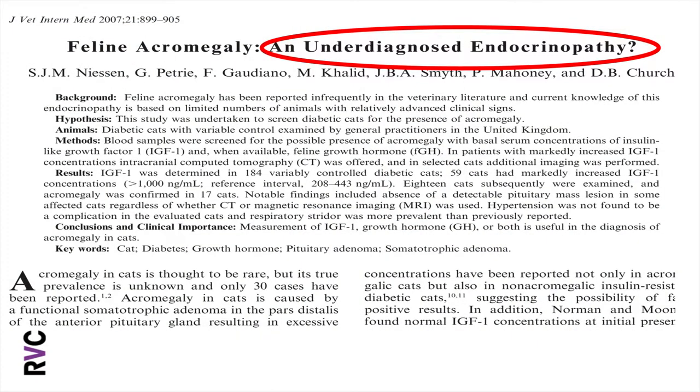The percentage of cats with diabetes that actually have underlying acromegaly was unraveled in a huge study we did over more than a decade, where we screened diabetic cats across the UK for underlying acromegaly by measuring insulin-like growth factor 1 (IGF-1), which is a test that can be run on a serum sample. Our lab as well as other labs can run that for you.